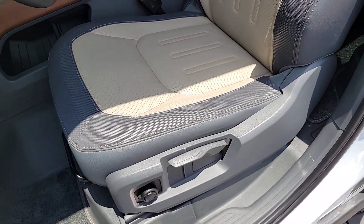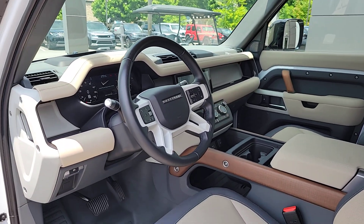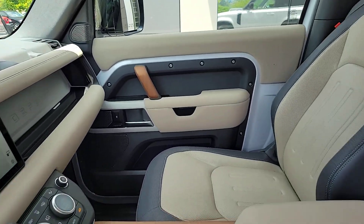It indulges you with luxurious modern utilitarian chic comforts and conveniences. These are just some of the great options this vehicle comes with.